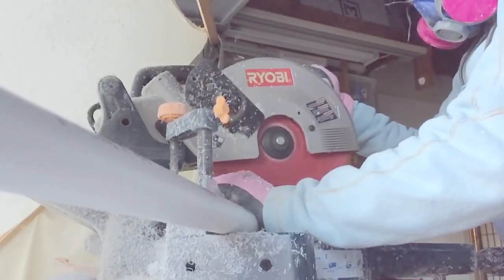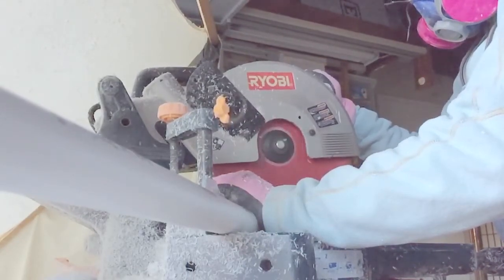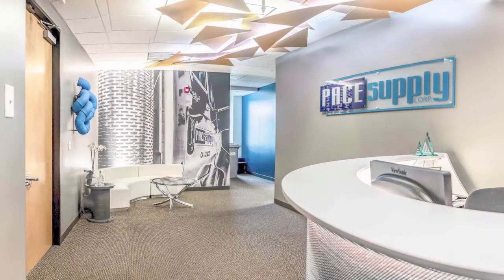My name is Sarah Downing and I'm a multimedia artist working in photography, sculpture, and design. And when I'm really lucky I get to use all those elements into one piece.